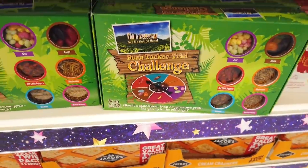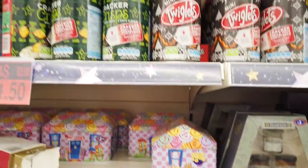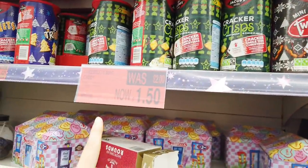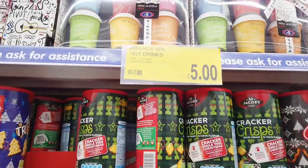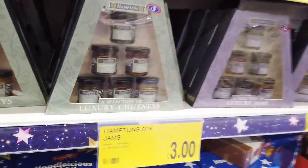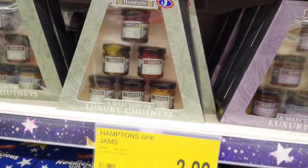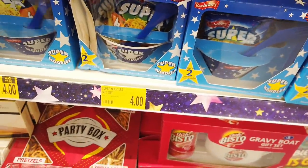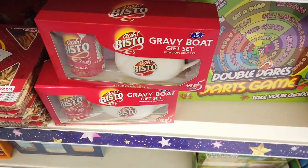You can eat worms — no thanks! Another tin here, you've got some Twiglets, about £1.50. Hot drinks six-pack for £5. This is nice as well for a gift, £3. You've got some noodles in a bowl — gift set for £4 here. Under-gravy gift set for £5.